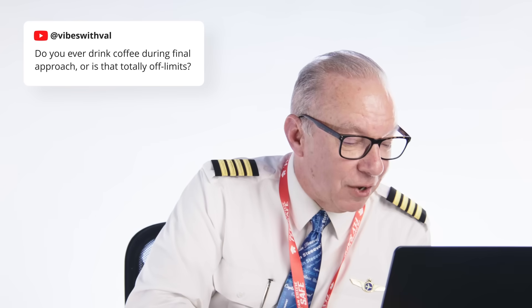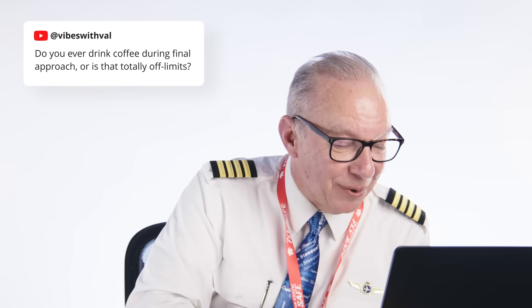Vibes with Val asks: do you ever drink coffee during final approach, or is that totally off limits? I'm not a big coffee fan, but even if I were, you're probably too busy on final to be drinking a cup of coffee — if you're that casual, you need to rethink your life choices. I'll have a sip of Diet Coke or something, but usually from about eight minutes out I'm busy and not thinking about eating or drinking. Once I taxi off the runway, can I get a sip? Sure, no problem.